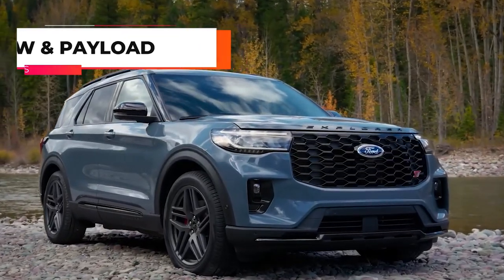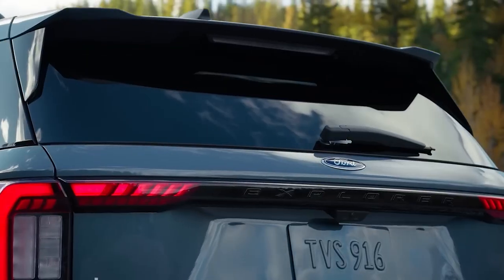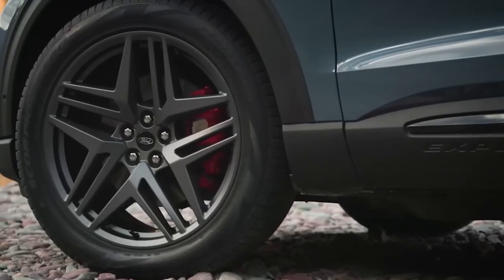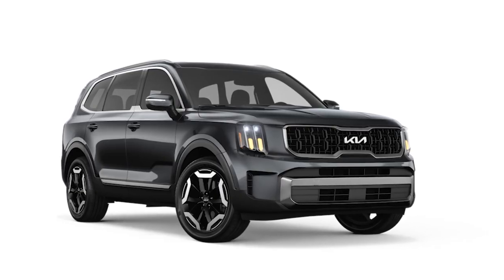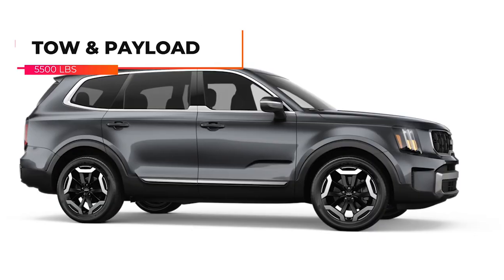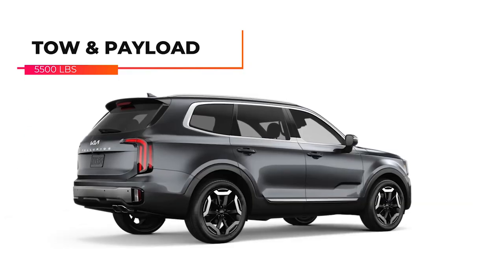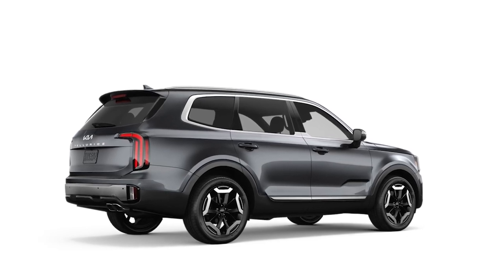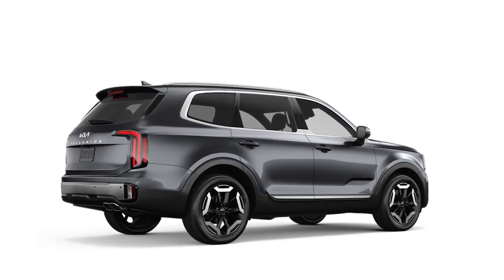The maximum towing capacity for the 2025 Ford Explorer is 5,000 pounds. All models come with a Class 3 towing package, which includes a hitch, a trailer wiring harness, and a trailer sway control system. The maximum towing capacity for the 2024 Kia Telluride is 5,500 pounds, though neither the tow hitch nor the trailer wiring harness are standard — both can be added as accessories at purchase or later.